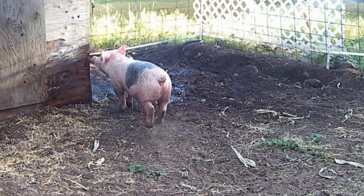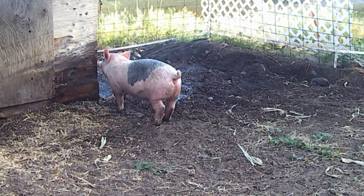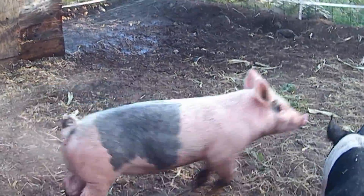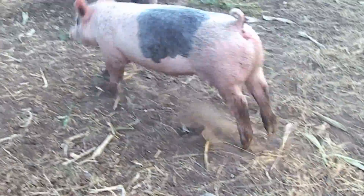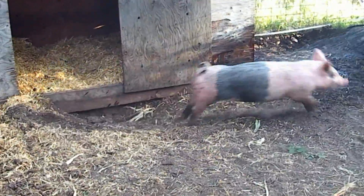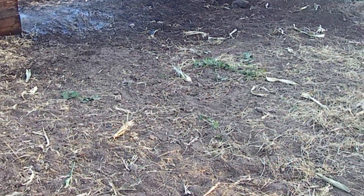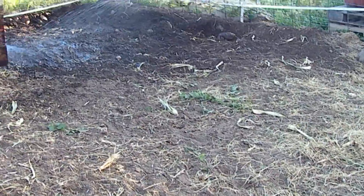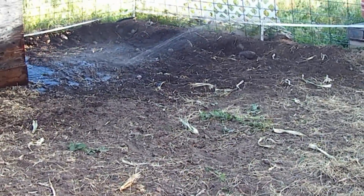Look at the butt on that - there's good ham. And she is a ham, it's fitting. At least the next few days are slated to be cooler, in the 60s instead of in the 80s. Well, that'll be nice.